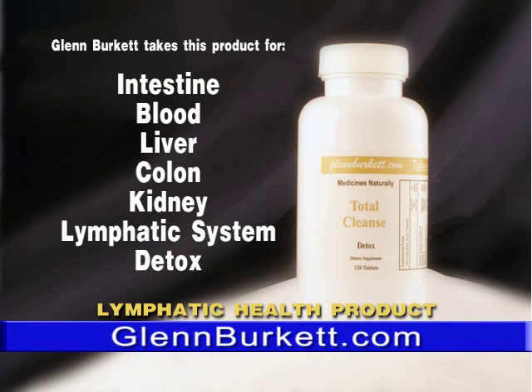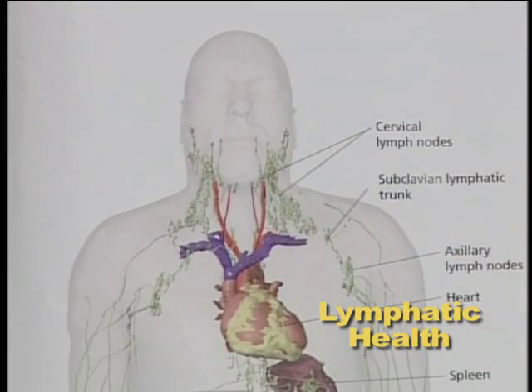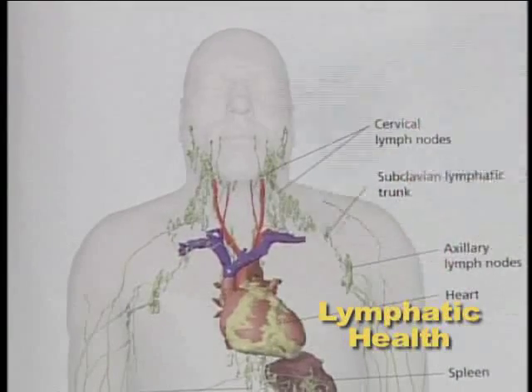It depends on what your body is fighting, how poorly you're eating, whether you're consuming prescription drugs, getting poor nutrition, not drinking enough water, and not getting enough exercise. This is the lymphatic system, and it's something I can help you with.